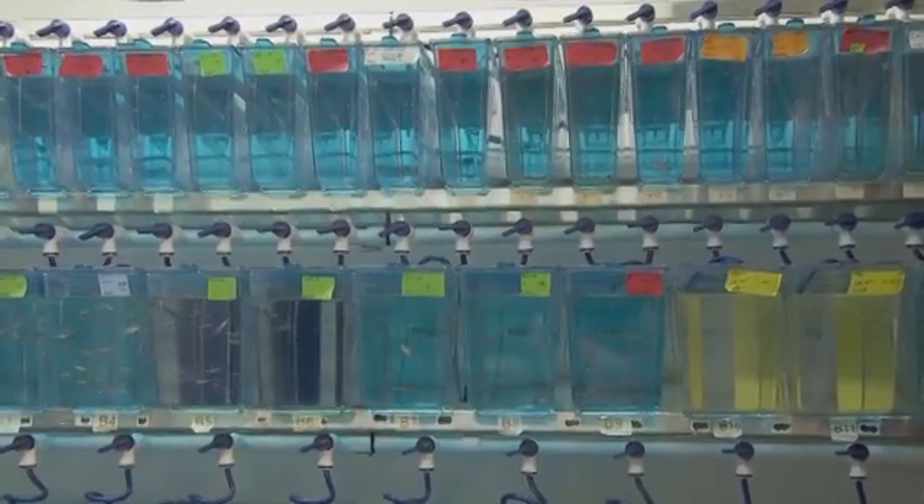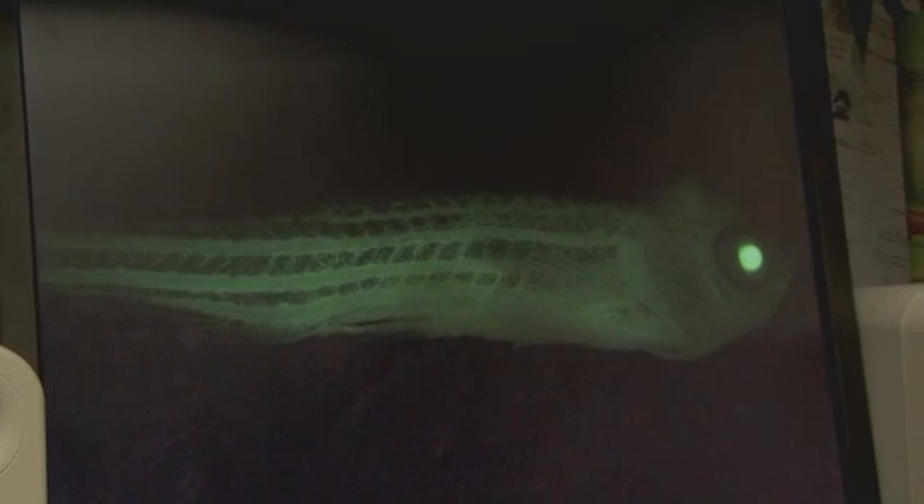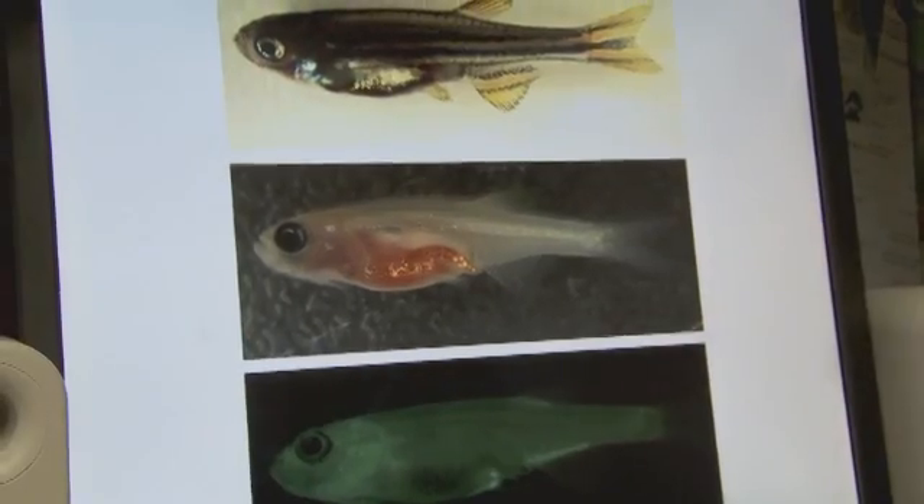The zebrafish, because of the large numbers, allows us to do screens in zebrafish embryos of many, many compounds to try and find new drugs that can treat or improve cancer — which would be really very expensive and challenging to do in a traditional mouse system.